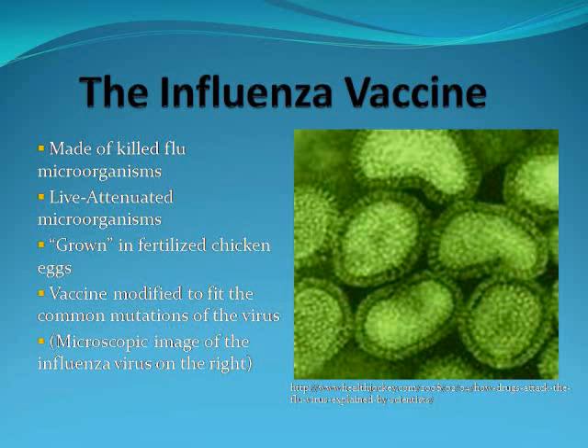Each year, the flu virus mutates at a very high rate, so last year's vaccine will not work. The vaccine is modified to fit the common mutations of the virus each year. And over to the right, you'll see a microscopic image of the influenza virus.